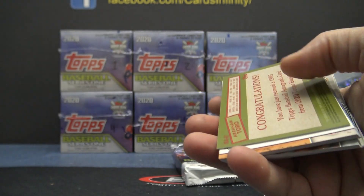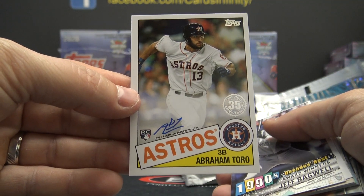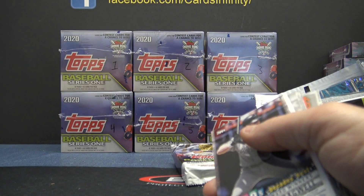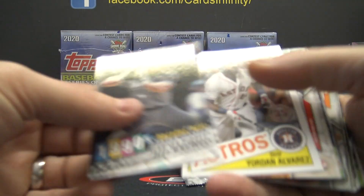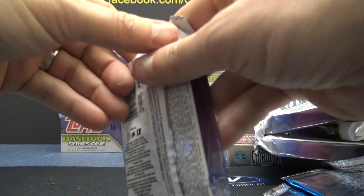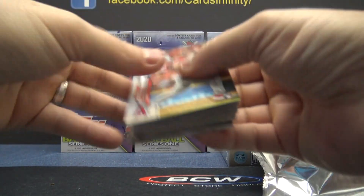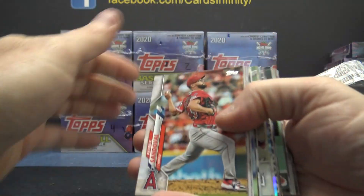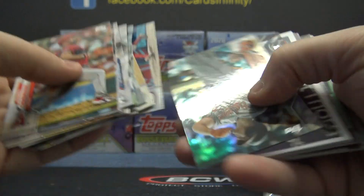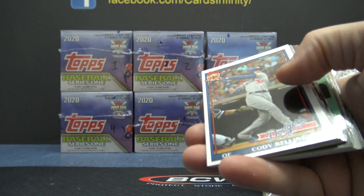Miguel Cabrera and Abraham Toro. Speaking of that, just opened up a fresh case now. I guess that's why they use the word 'on average' — give them a call and see if you can get somebody to work a deal with you. Chris Davis, Jackie Bradley 2020, and base.